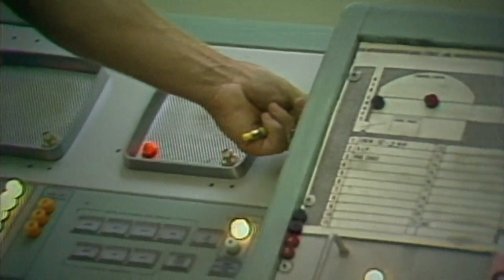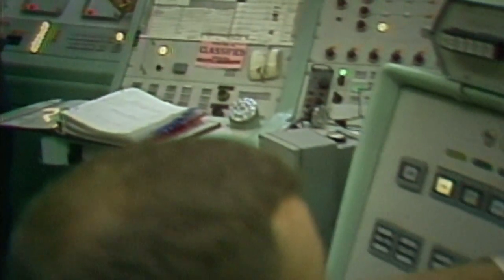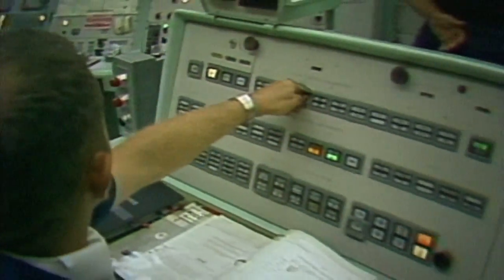We never knew what our specific targets were, because you didn't really want to know who you were going to destroy. Turning on my command of ready-turn keys. On the word 'keys,' we will turn. Is the crew ready? B-man's ready. MFT, ready. Deputy, ready. Crew is ready.